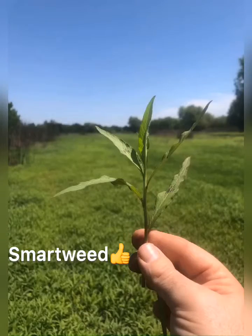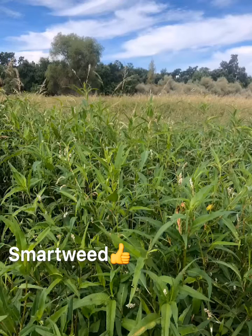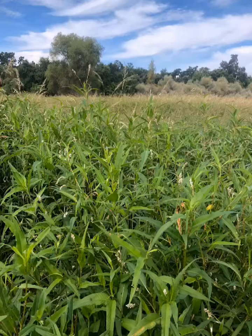The two moist soil plants we are looking for are smartweed and watergrass. Smartweed is going to produce some essential vitamins, proteins, minerals, and carbohydrates for wintering waterfowl. Also known as redweed, it'll turn red in the winter.